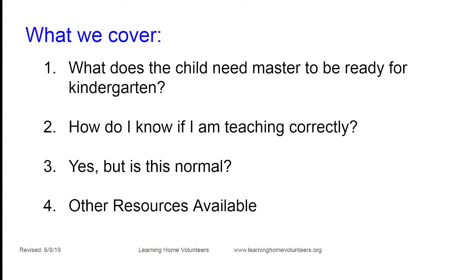In this session we're going to try to answer questions asked by our parent-teachers: What does the child really need to master to be ready for kindergarten? What does the school expect from the day they enter? How do I know if I'm teaching correctly? And are there other resources that will help me be a better teacher?